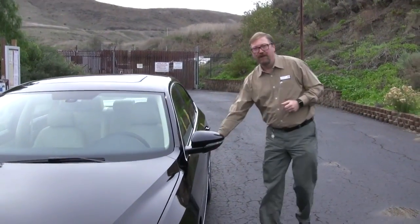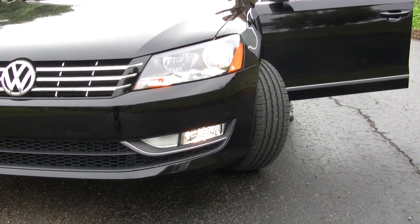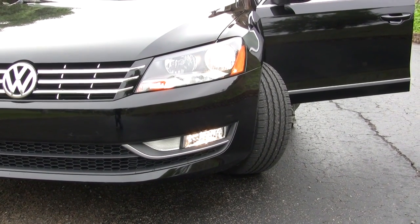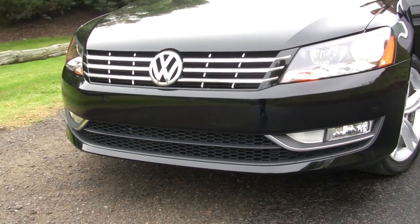The SEL Premium version of the Passat has corner illuminating fog lamps. When you're going slowly and take a sharp corner, it illuminates the fog lamp on the side of the car you're turning toward, lighting up the area you're headed into. Pulling into a parking lot and turning the wheel left illuminates the left fog lamp; turning the wheel the other way illuminates the right fog lamp.